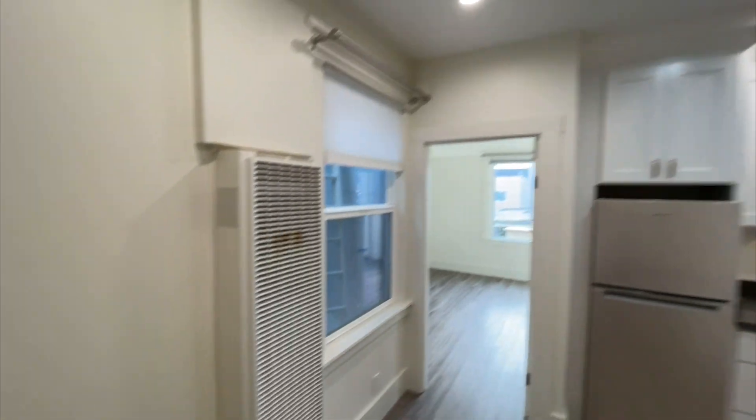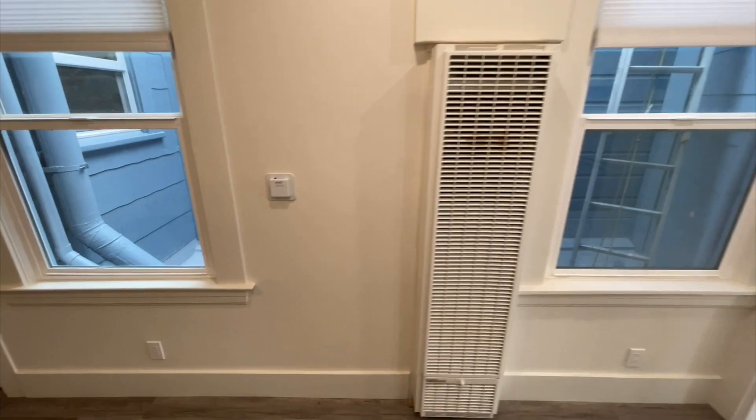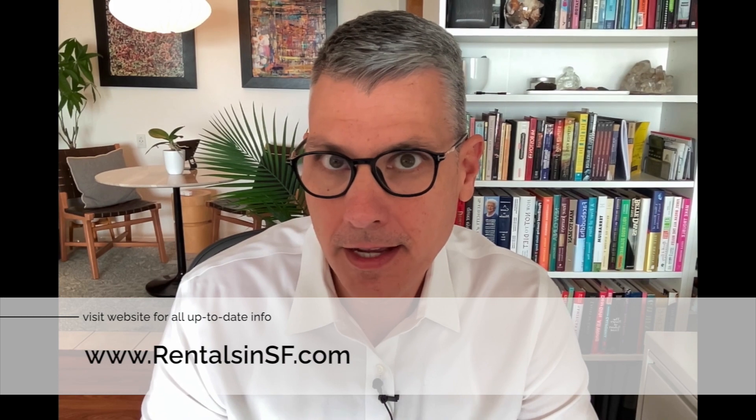It's a gas heater and does have a thermostat right there. Pretty fantastic. Well, that concludes our tour. Thank you so much for watching. Please check out our website for all up-to-date information on this listing and many, many more.